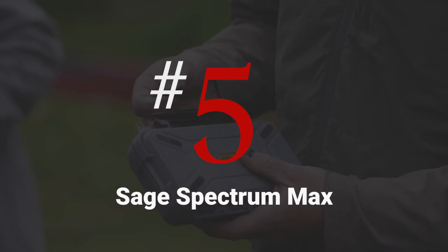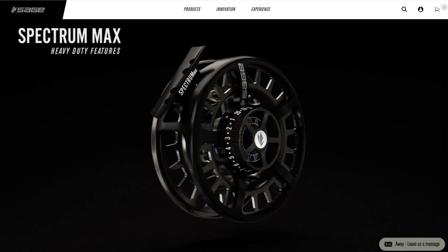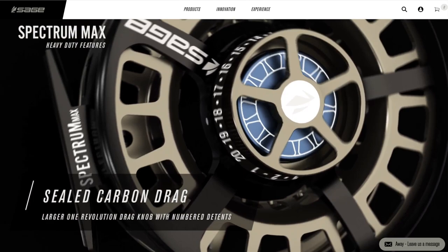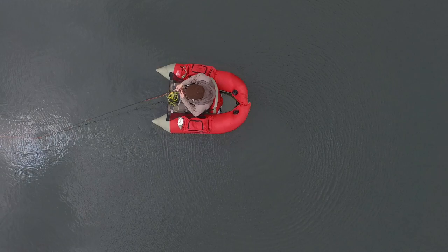Number five on this list is the Sage Spectrum Max. This is our best saltwater fly reel and the cost is $450. The pros are that it has the best sound of any reel on this list, the highest quality machined aluminum design, and a carbon sealed drag. The cons are that it's expensive and it's a bit light on the drag even when turned all the way up — not quite powerful enough for some massive saltwater fish. It's a large arbor reel and the available weights are 5 to 12.